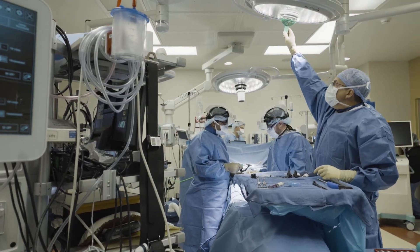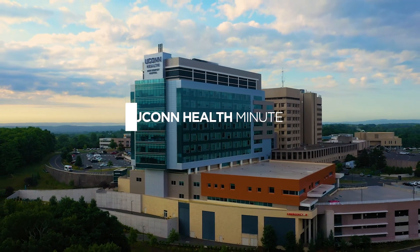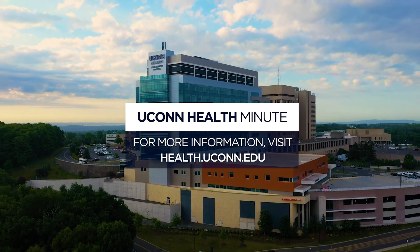All of our surgeons here at UConn Health use this technology, and being an academic center, we're always thinking about new ways we can apply this technology to better serve our patients.